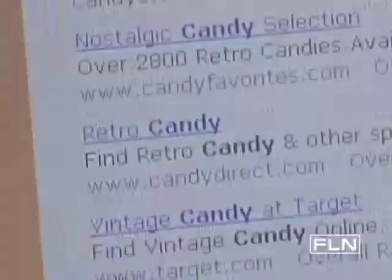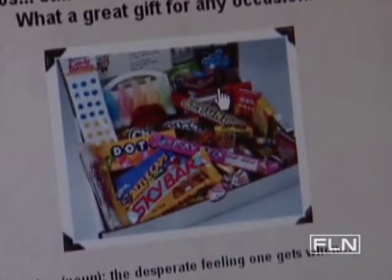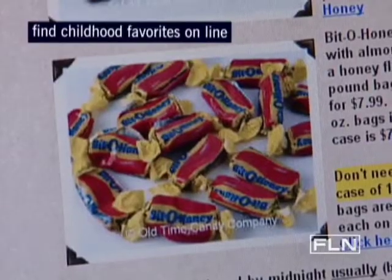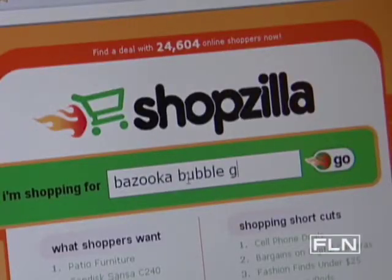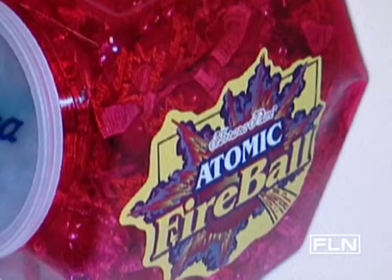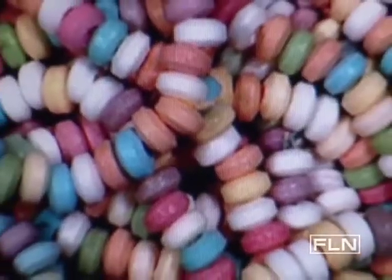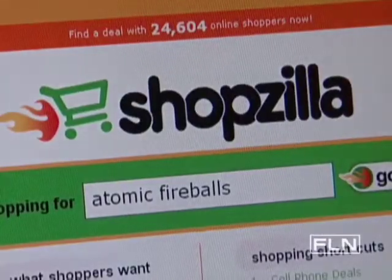Number one: go retro. Online shopping makes it possible to find the candy you loved as a kid. Take a walk down memory lane with a bit of honey, or a mallow cup popular in the 50s, or Bazooka bubblegum from the 1930s. Retro candy is big online — paper dots, atomic fireballs, and candy necklaces. Candies like these, too obscure to be stocked at a local store, are easily found online.